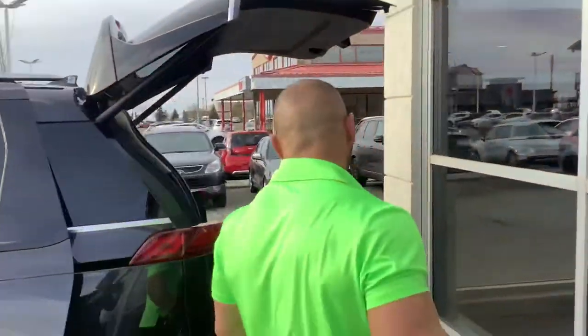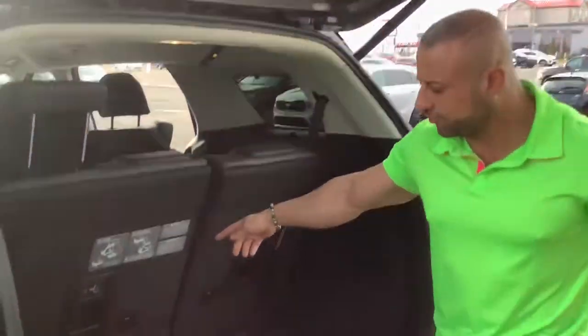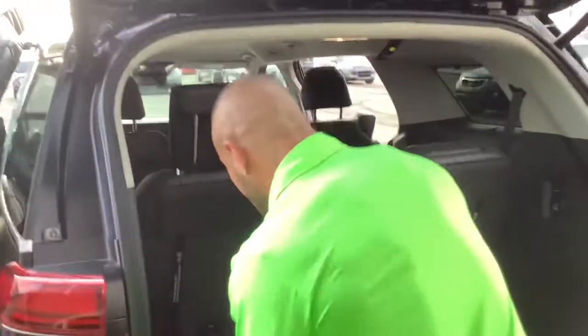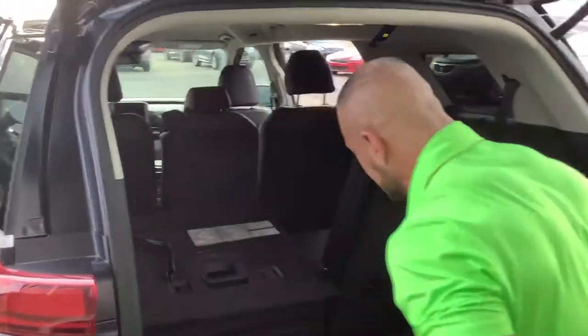We can also always remove the seats — if you're a painter, you can fit an 8x4 sheet in here. Coming around to the back, look at the storage. Beautiful, very easy to access. You can store so much in here. Sharp looking — it is the best vehicle in its class for a minivan.